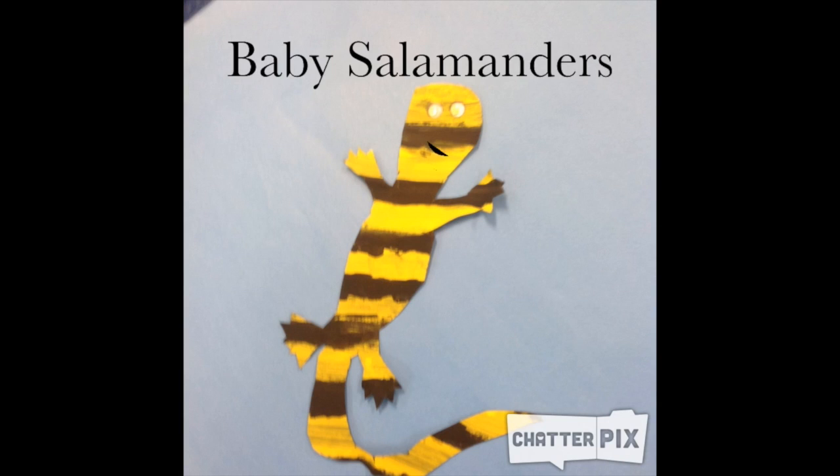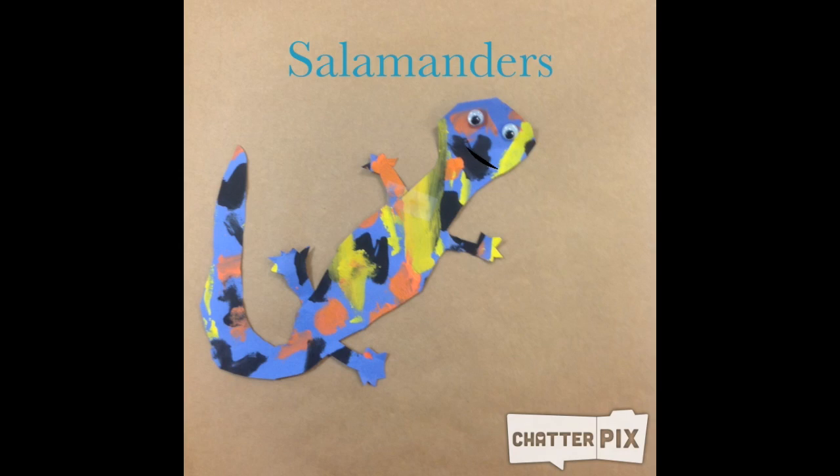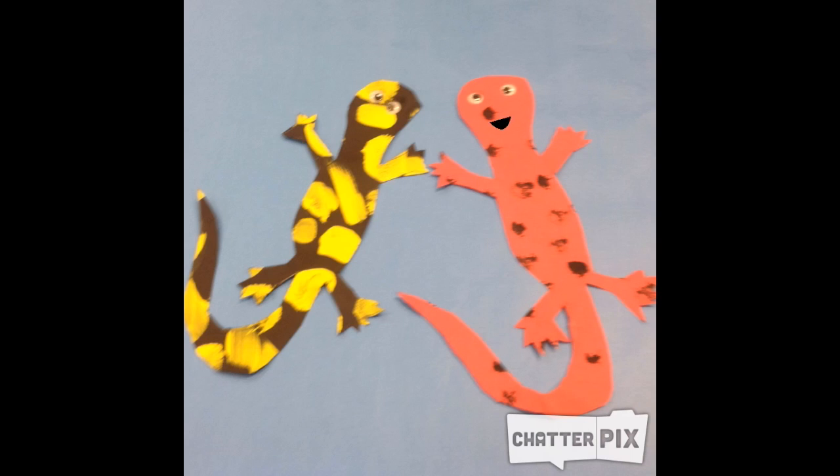Salamanders like me eat crickets. Salamanders usually come out when it's 42 degrees Fahrenheit. They come out to go to the vernal pool. They lay eggs.